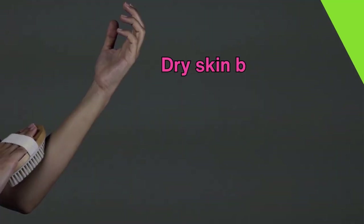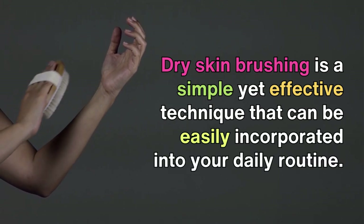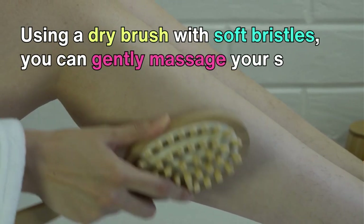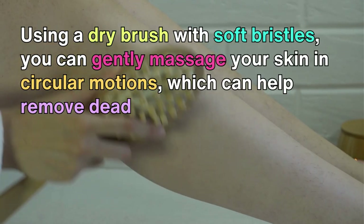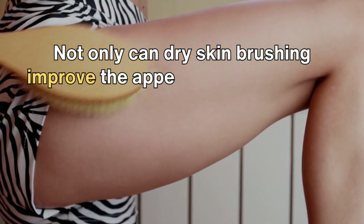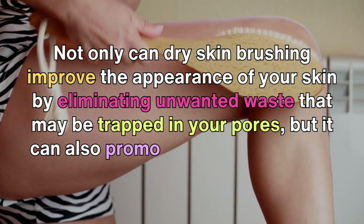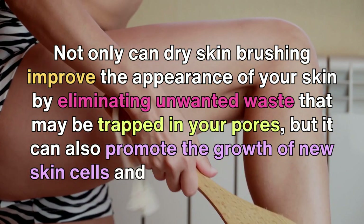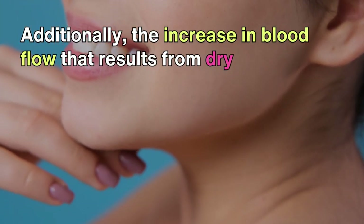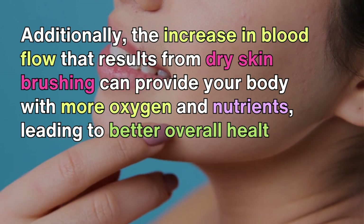Dry skin brushing is a simple yet effective technique that can be easily incorporated into your daily routine. Using a dry brush with soft bristles, you can gently massage your skin in circular motions, which can help remove dead skin cells and stimulate blood flow. Dry skin brushing can improve the appearance of your skin by eliminating unwanted waste trapped in your pores, promote the growth of new skin cells, and improve skin texture. The increase in blood flow can also provide your body with more oxygen and nutrients, leading to better overall health.